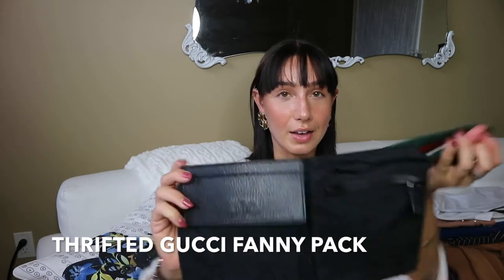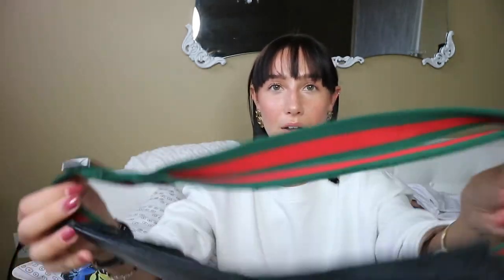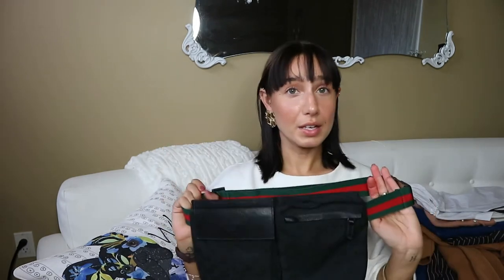Moving on to an accessory I got from the thrift store — a Gucci fanny pack. I couldn't believe they had it at a thrift store or that someone gave it away. It's black with the Gucci print all over it, the logo on the front, Gucci-colored belt, and the clasp has the Gucci name embroidered in it. It's pretty big so you can fit a lot in it, and you can wear it crossbody or around your waist like a belt.